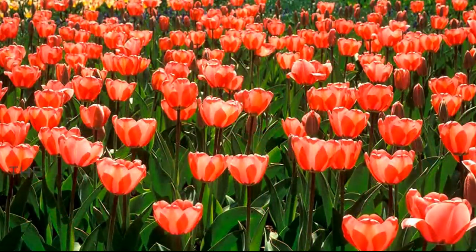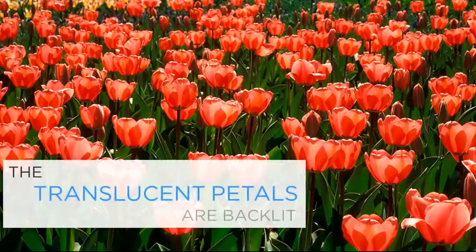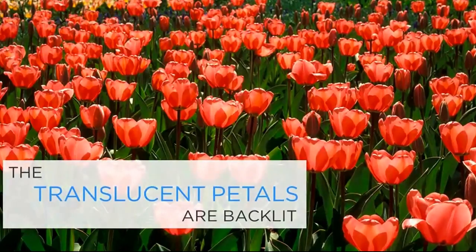For the second photo, I moved to the other side of the flower bed and photographed the same tulips from the opposite direction, looking towards the sun so that the flowers were backlit. This has created an entirely different image. The translucent petals are lit by the backlighting, their colour is enhanced, and instead of noticing blemishes, you can enjoy the patterns made when the petals overlap.